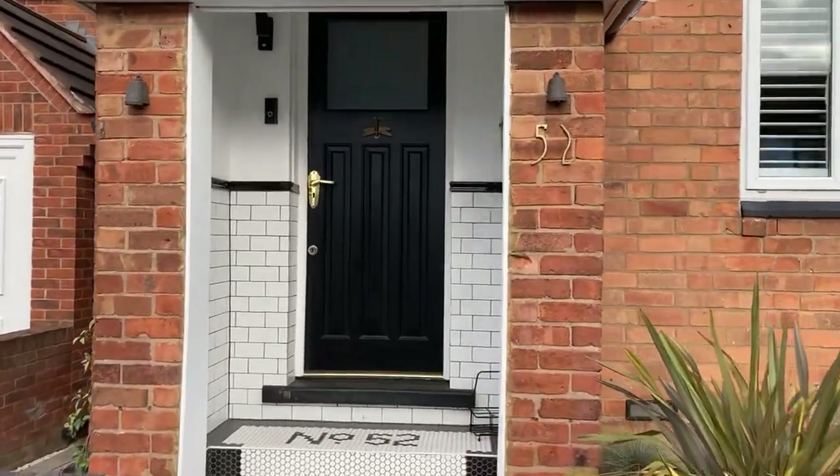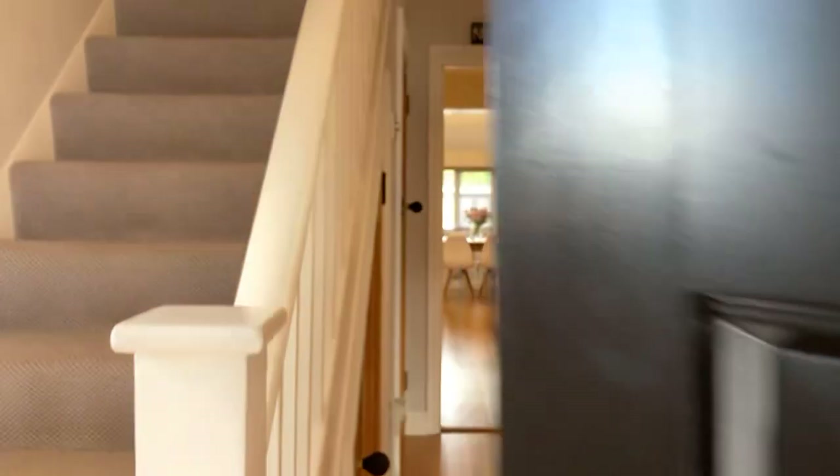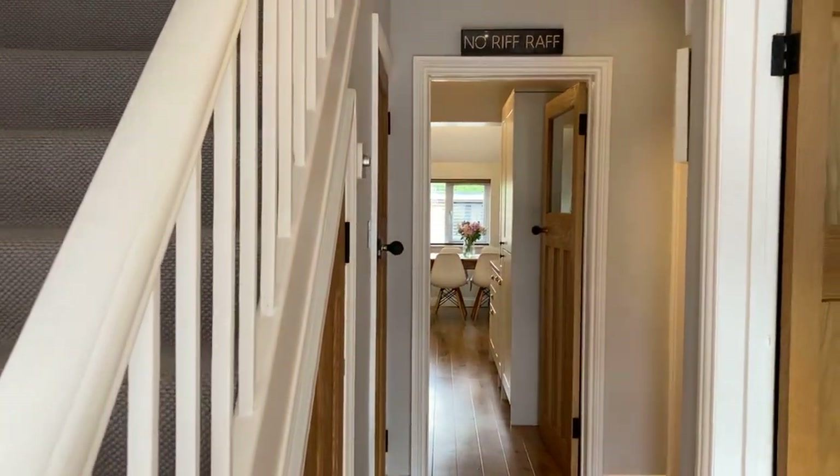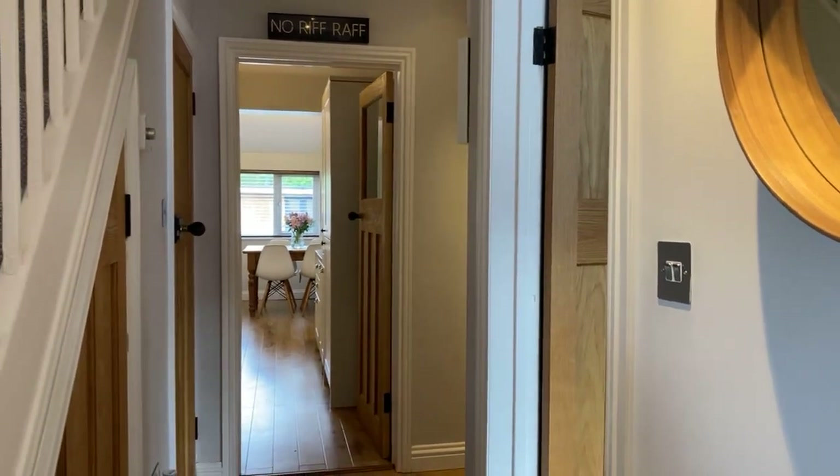The property comprises three bedrooms, two reception rooms, a kitchen diner, family bathroom, large rear garden and garden office too. Let's take a look inside.